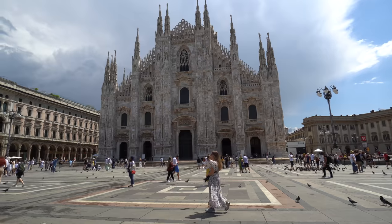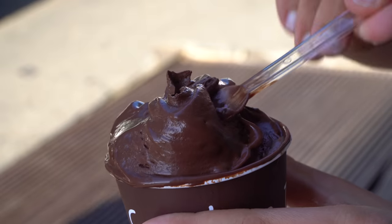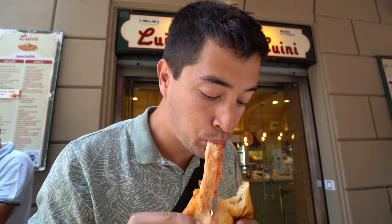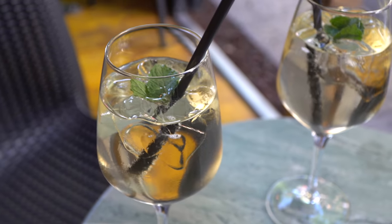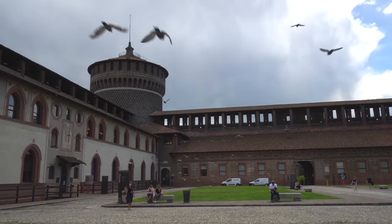Welcome to Chopstick Travel. We're Luke and Sabrina, and today we are in Milan. This is one of the most famous cities in all of Europe, and in this episode we're going to take you on a street food tour of Milan, tasting its own unique cuisine and showing you some of the world-class sights. It's going to be a great day, so make sure you stay tuned until the end. Let's go eat some Italian food!